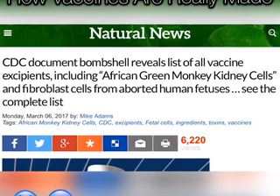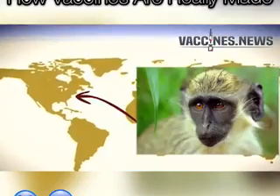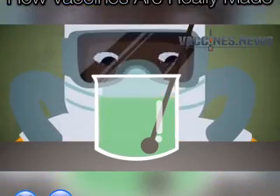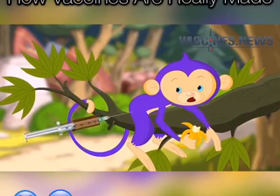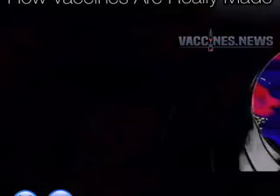To make the smallpox vaccine, drug companies import living primates from Africa — in this case African green monkeys — and move them into biocontainment facilities in the United States. There they are deliberately infected with smallpox. Over the next few days and weeks, this infection spreads through the bodies of the captive monkeys, concentrating in their kidneys.